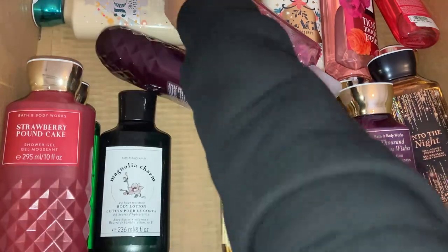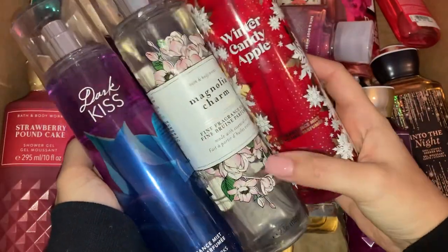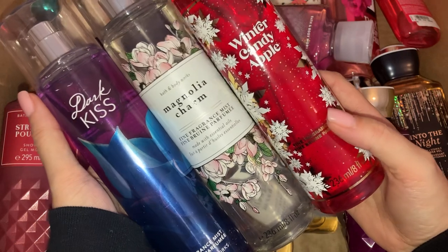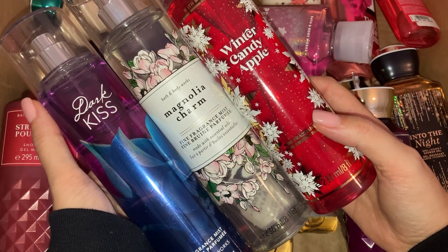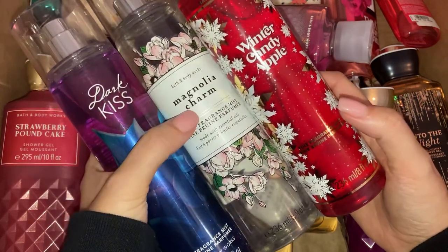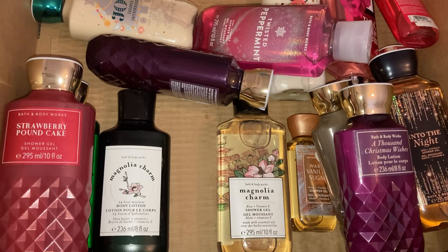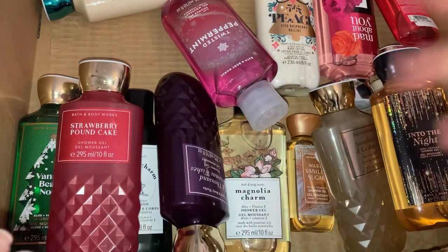I also have three full-size fragrance mists in here. I love Bath & Body Works fragrance mists — I use them as mists, I spray them on my clothes, but I really like to use them as room sprays too. I know people might think I'm crazy and wasting money because these are super expensive in the UK, but I do use them as room sprays. I've got Winter Candy Apple, Magnolia Charm, and Dark Kiss — the Dark Kiss one smells absolutely gorgeous.